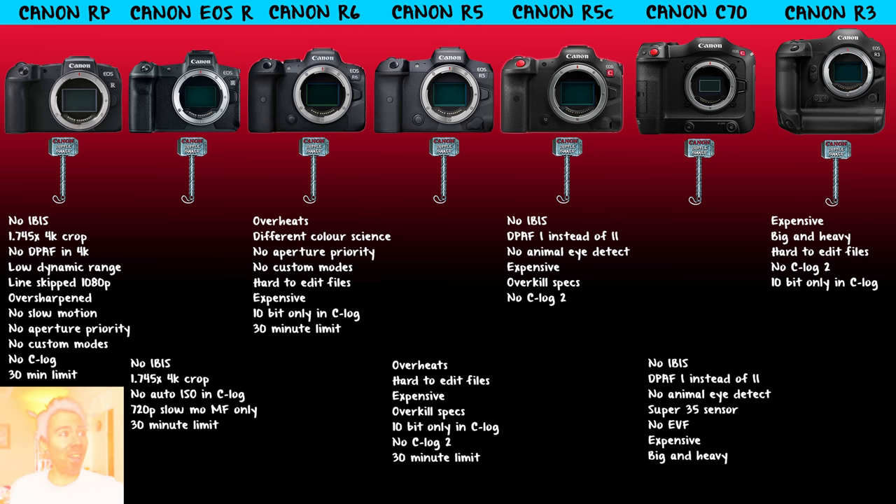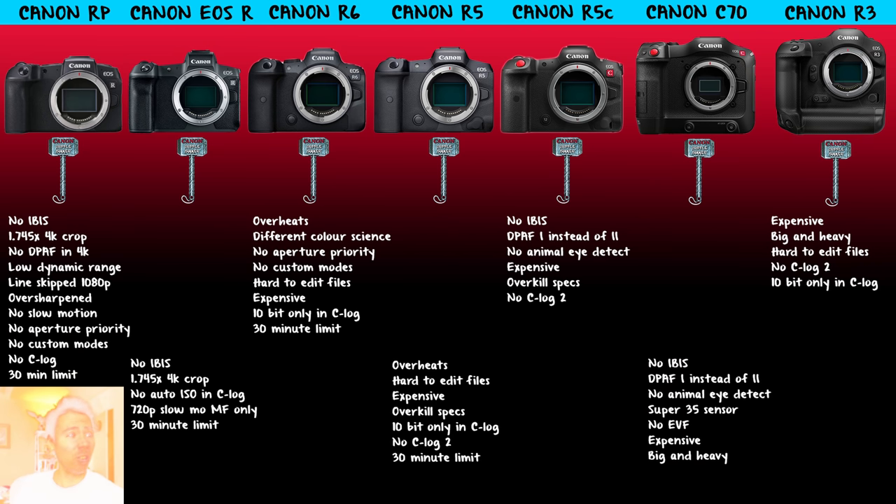No custom modes for video on the R6 — too bad. It does have better 4K 60p than the R5, though. The 10-bit files are hard to edit. Even Tyler Stallman said he wanted to love the R5 but had to create proxies — he couldn't edit those files. 10-bit is only available in C-Log, which would've been nice to have in standard or faithful. 30-minute limit still there. As a result, it's hard to recommend the R6 over the R unless you really hate that crop — it's just a stressful camera.